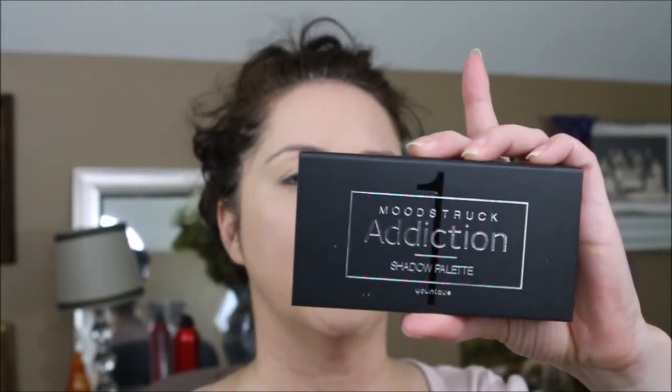My first impression of the foundation wasn't exactly what I hoped for, but by highlighting and using the pressed powder I've actually layered it nicely. So while the foundation might be for lighter coverage, combining it with the pressed powder and highlighting really brought it together — good to know. Now out of the shadow palettes, I have the Moonstruck shadow palette in browns and golds, lots of neutral colors, so we're going to do a first impression on this as well.